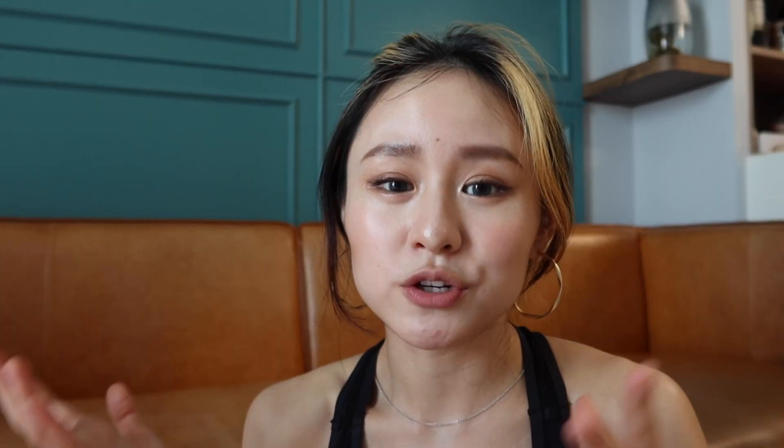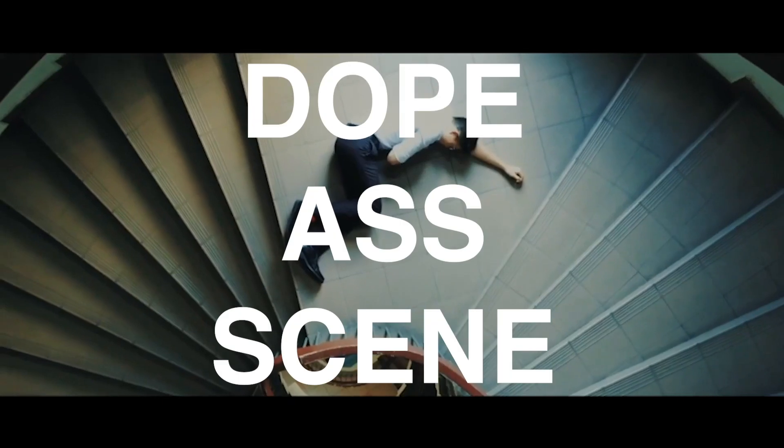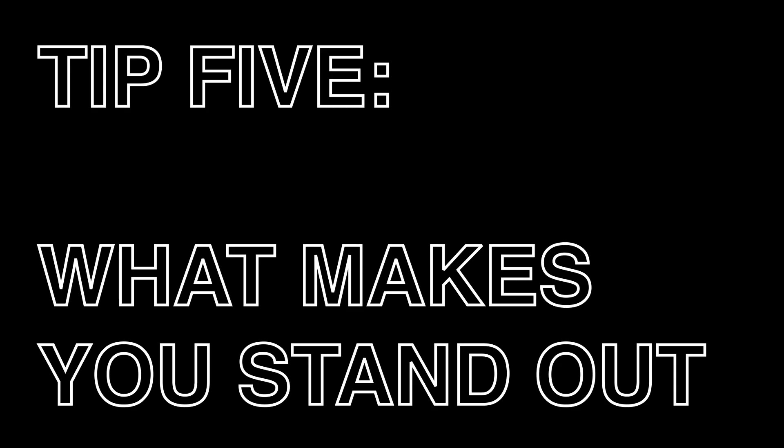I even bought a drone for this project just to film the scene. In your portfolio, you can talk about climate change, gender issues, COVID, your culture — but the thing is, what makes you stand out? What makes you different from the student next to you who is also working on the issue of climate change? How creatively different you can be has to translate into your portfolio.